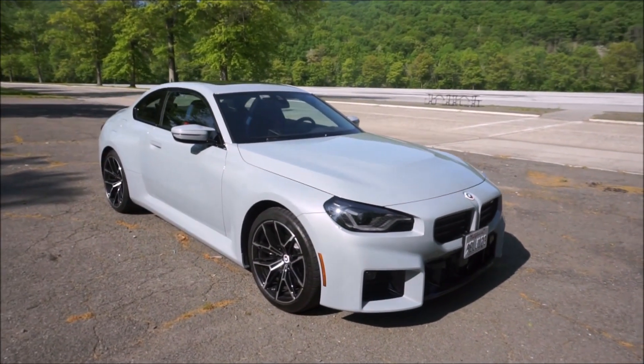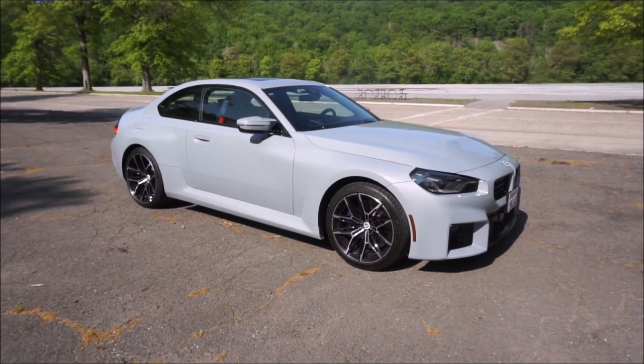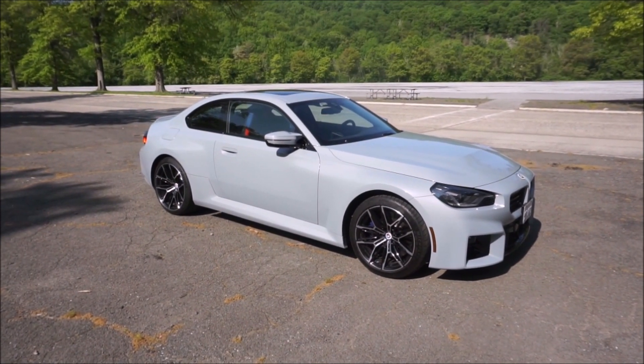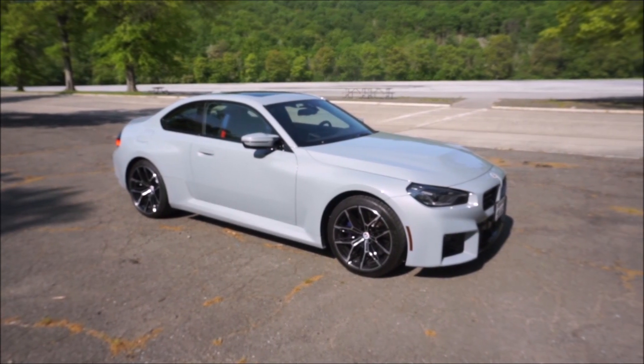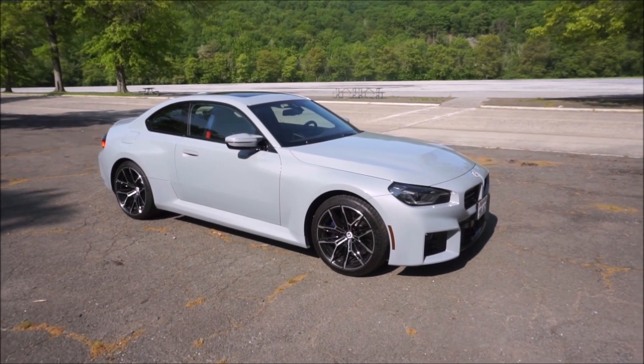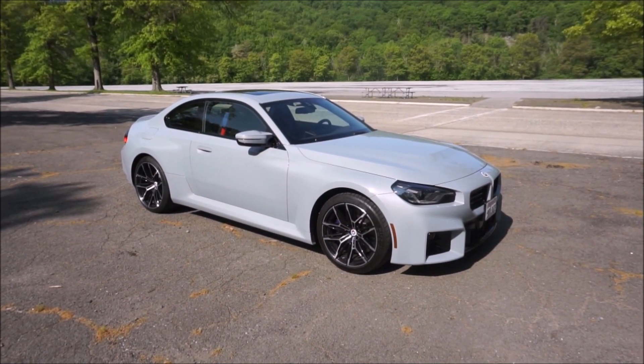Hey guys, it's Glenn from glennscarcollection.com. Your eyes do not deceive you — you're looking at the 2023 BMW M2, and this is not a car from a dealership. This is actually a press car from BMW North America. Special thanks to BMW Corporate for believing in me and giving me the M2 press car.